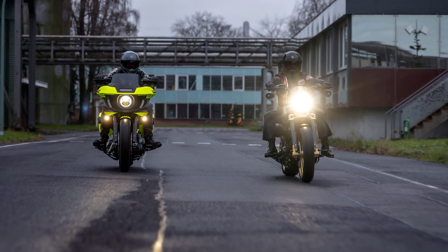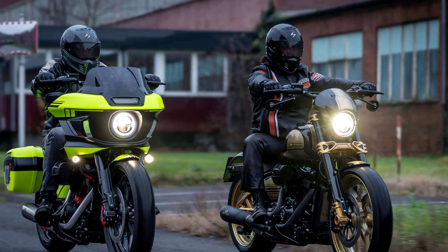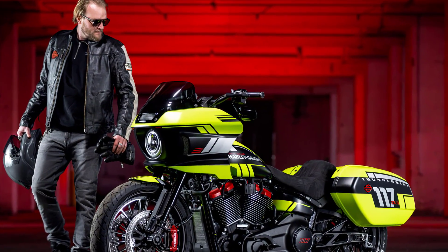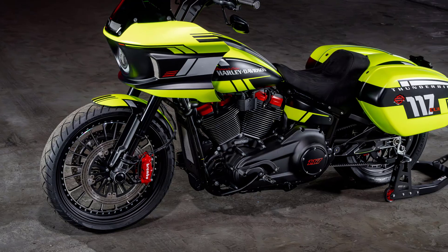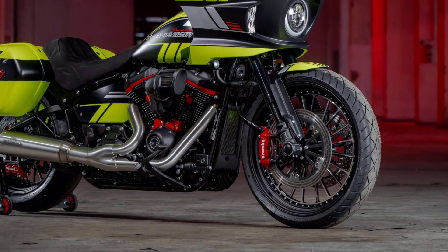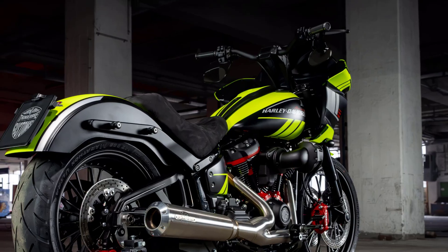In fact, many believe that if not for the Road Glide, the ST would have been Harley's contender in the King of the Bagger Series. Echoing this sentiment is the renowned German shop Thunderbike, which sees untapped potential for a bike that truly excels on twisty roads. When a customer approached Thunderbike with a request for a sporty Lowrider, the shop embraced the challenge wholeheartedly.